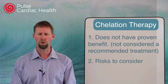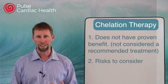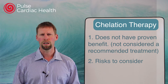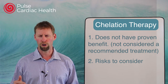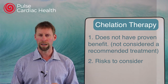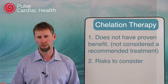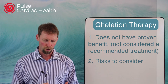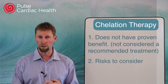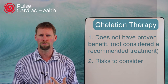During the procedure itself you can have problems with the IV, and because of the medication you can get fevers, headaches, nausea, and vomiting — those are quite common symptoms during treatments. Beyond that, it can be very hard on the body overall. You can get a very large drop in calcium levels and a significant drop in blood pressure, which could be quite serious. It can play havoc with bone marrow and different processes in the body, and can lead to heart failure, kidney failure, and even death.